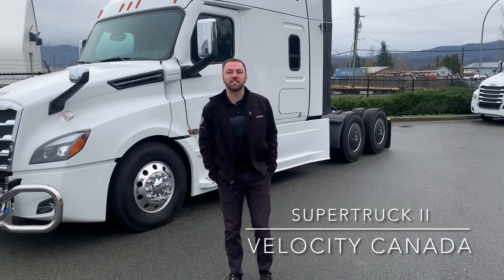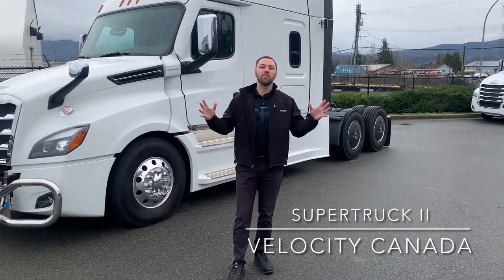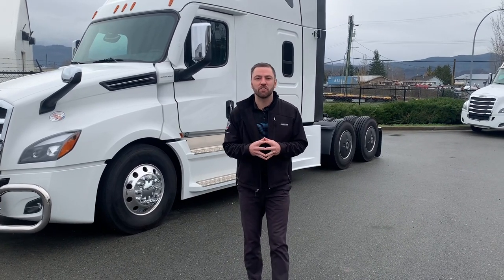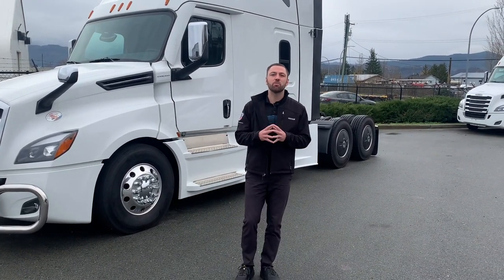Hey guys, Richie here at Velocity Truck Centers. Happy New Year and we're back with a little bit more information on what Freightliner is doing with their Super Truck 2 program.